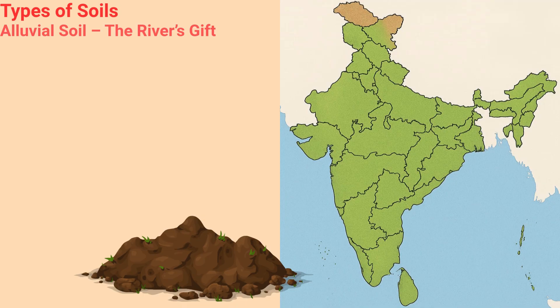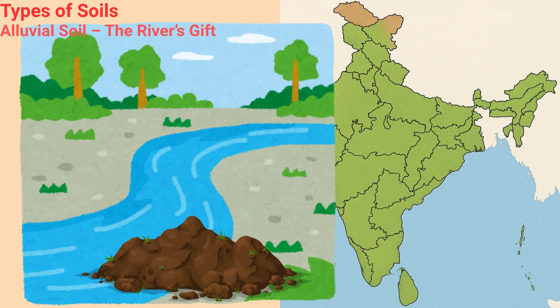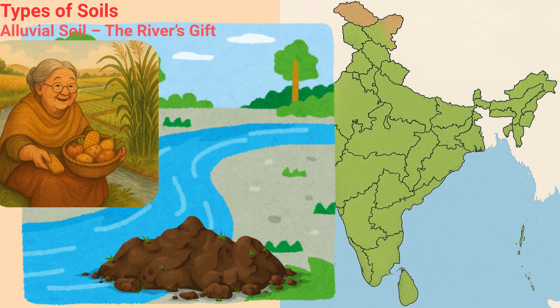Alluvial soil — the river's gift. Alluvial is like the generous grandma by the river, always sharing snacks. She's soft and full of plant food and so good at keeping secrets. And that is humus, the super plant food, made from rotting leaves and animals.